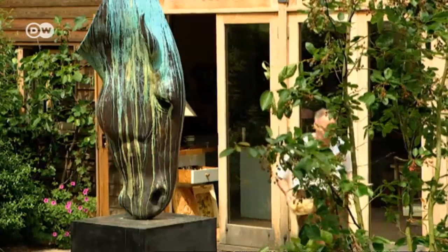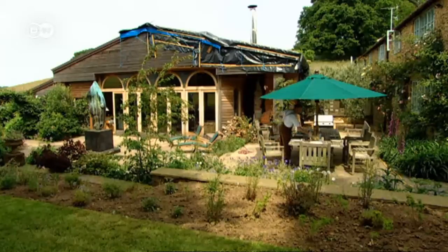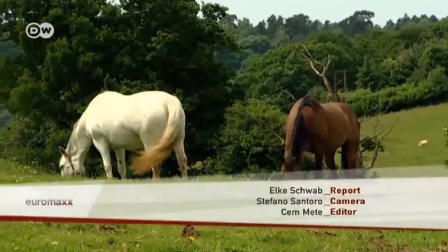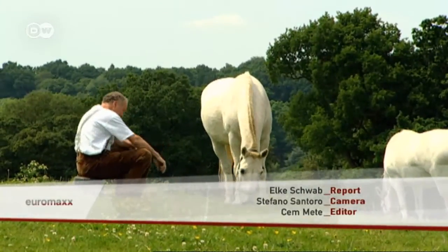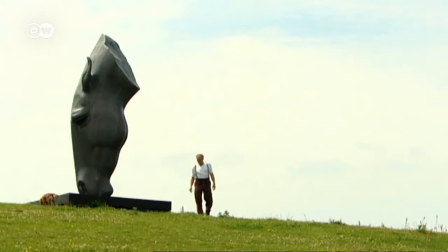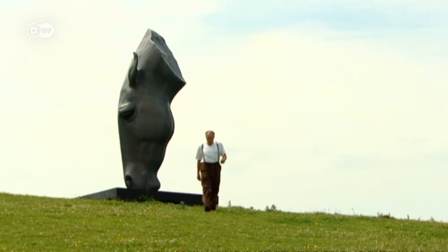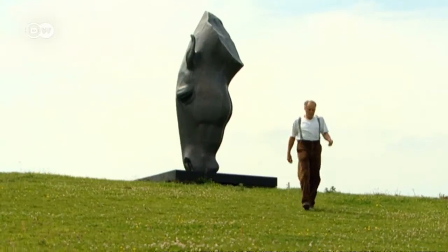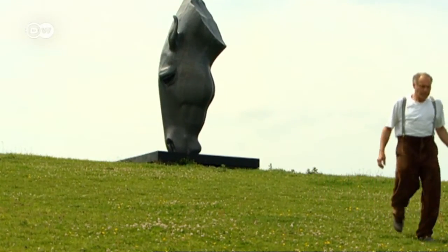Horses have accompanied Nick since his childhood. He says he, and his art, couldn't live without them. A version of his colossal horse head is permanently installed within view of Nick Fideon Green's family home — lasting testimony to a lifelong passion.